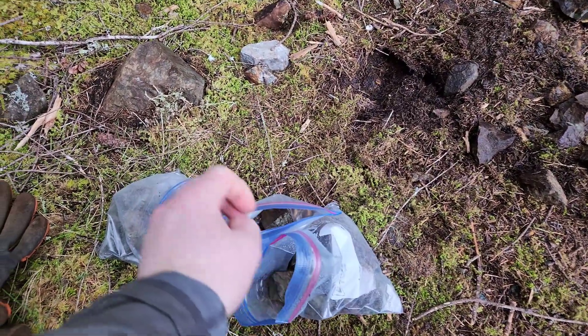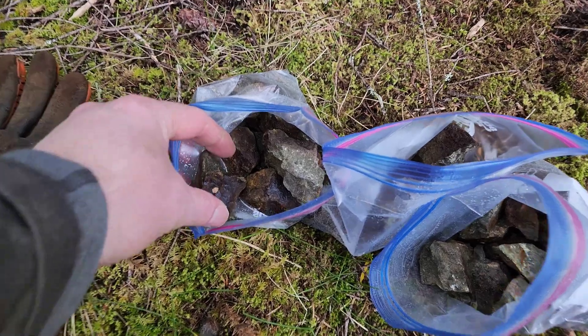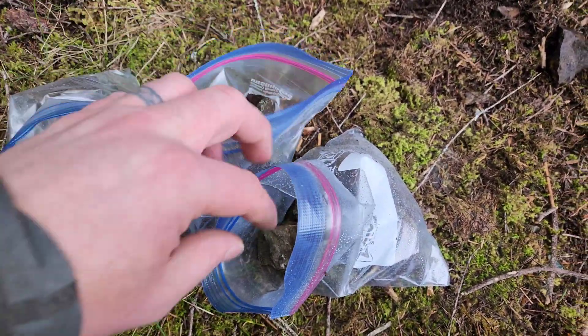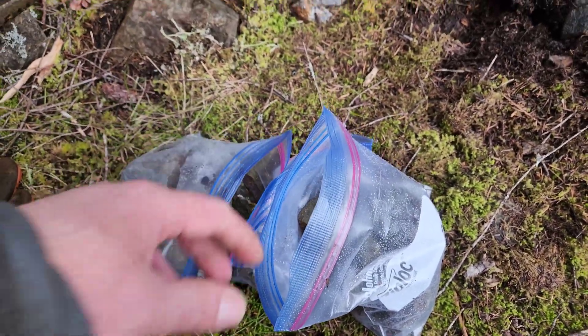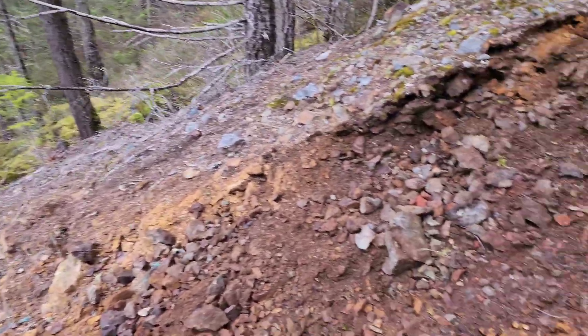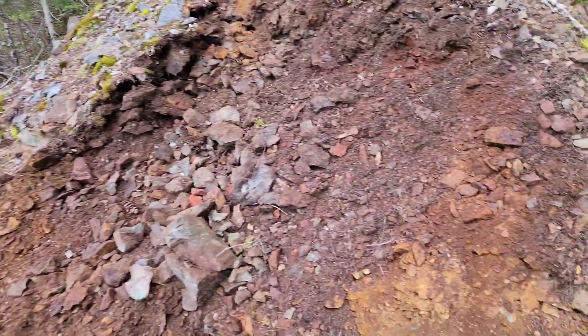We got our samples from across here and then across there. We got these bags here — pretty consistent mineralization throughout, disseminated to semi-massive sulfides — enough for a sample. Now we're going to head down and take a look at some of the ore pile.